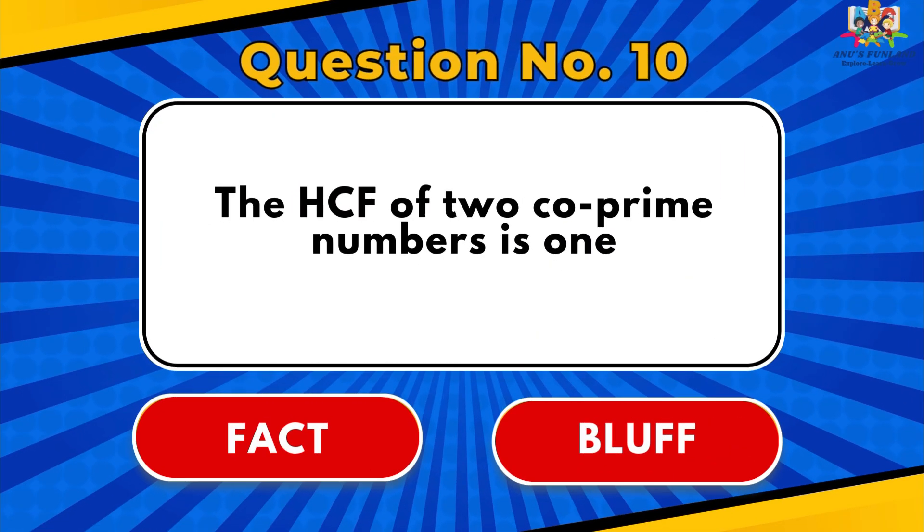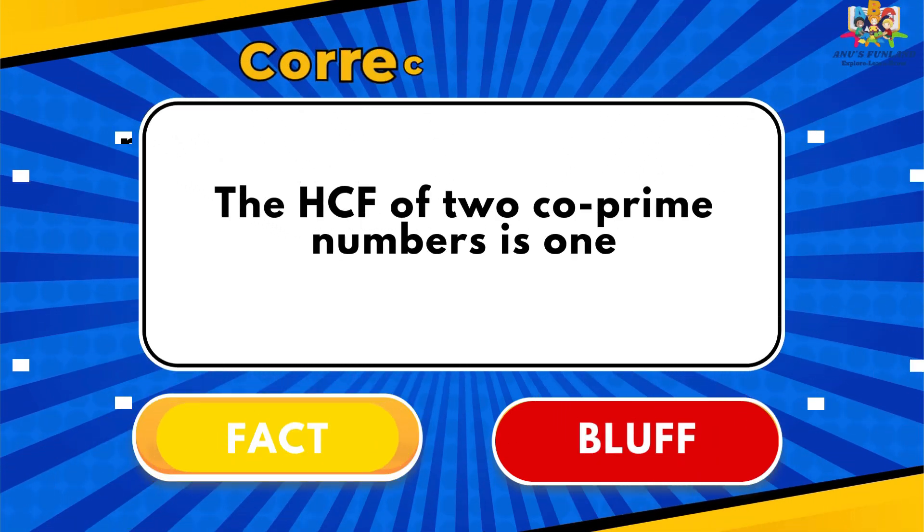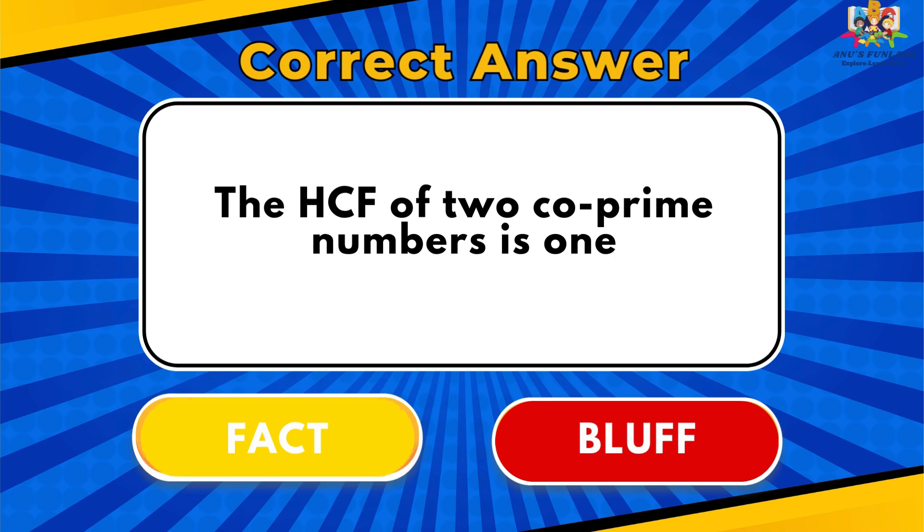Question number 10: The HCF of two co-prime numbers is 1. The correct answer is Fact.